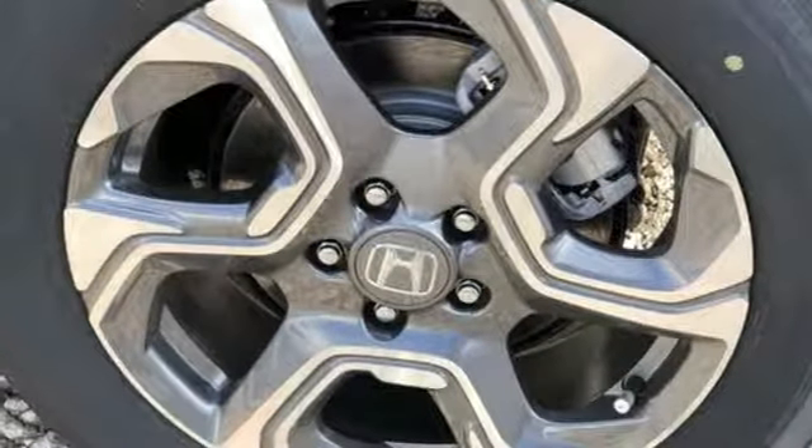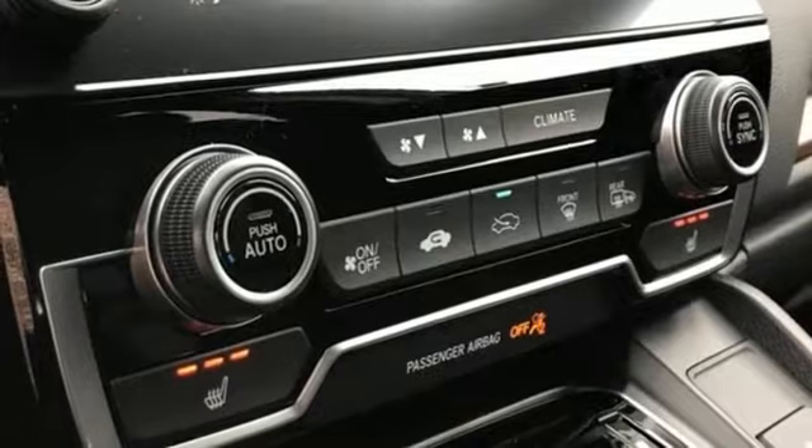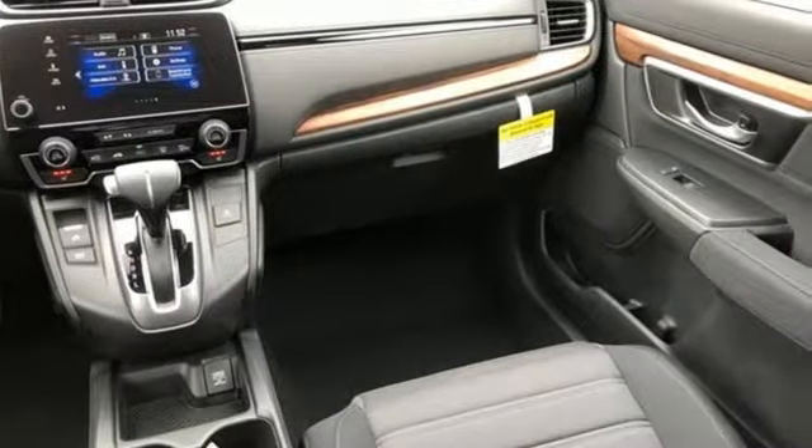Continuously variable automatic transmission, power sliding and tilting sunroof, gas pressurized shocks, and intercooled turbo inline four-cylinder engine.